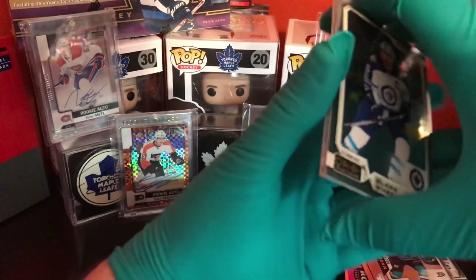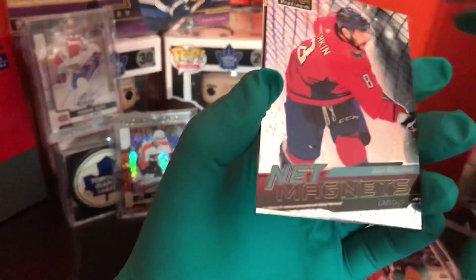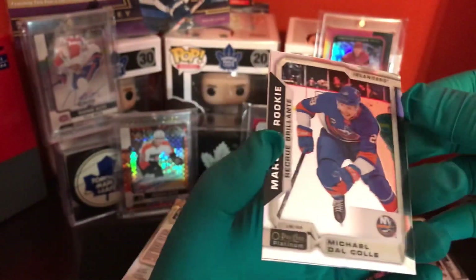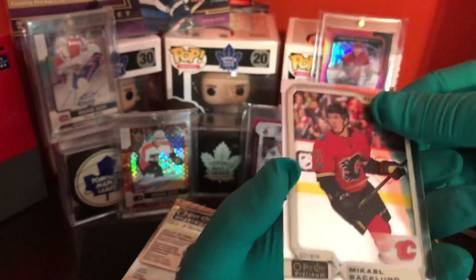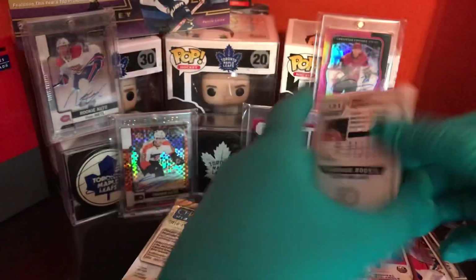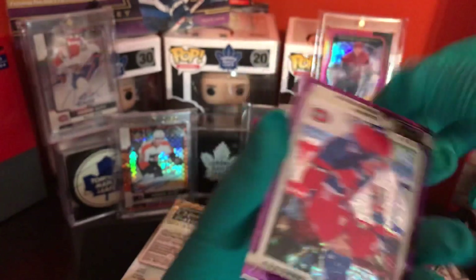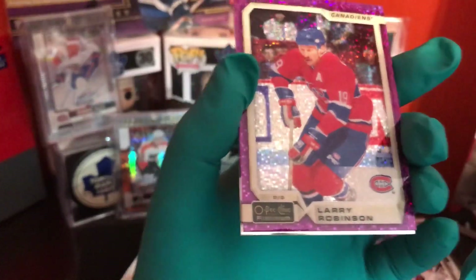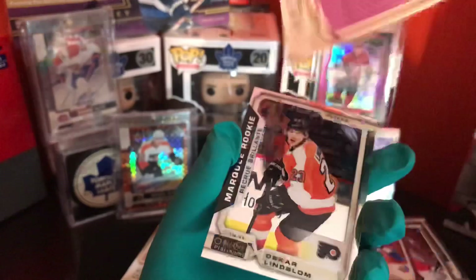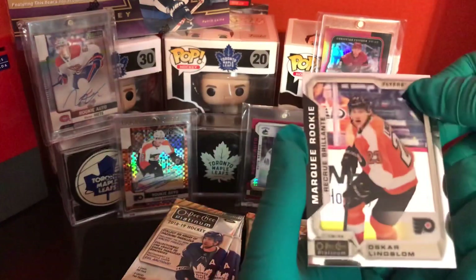I hope this video, when I upload it, doesn't take forever like the giveaway video did. Blake Wheeler. Next one is an Anette Mang of Alex Ovechkin. Michael Duckhole, rookie. Michael Backland. Mark Stone. Jasper Bratt. And hey — Larry Robinson, legend card. Nice. Oscar Lindbaum.